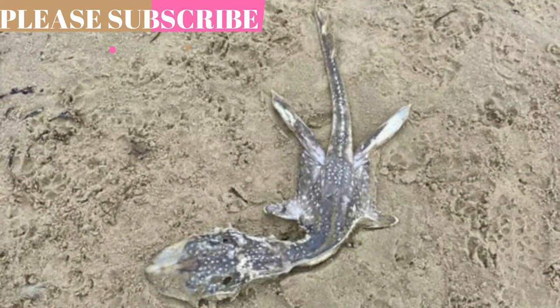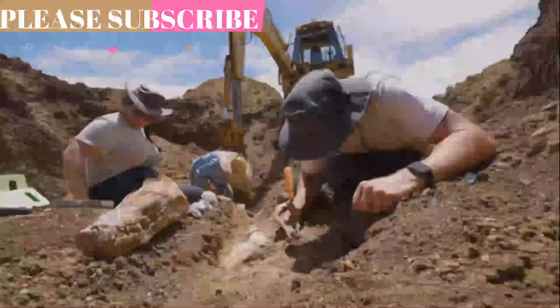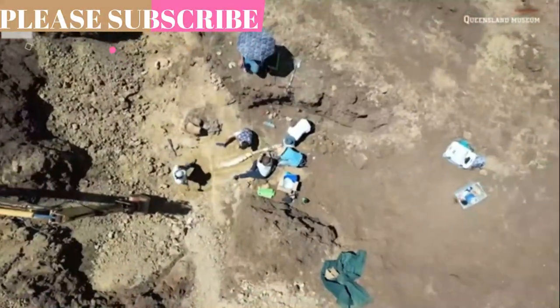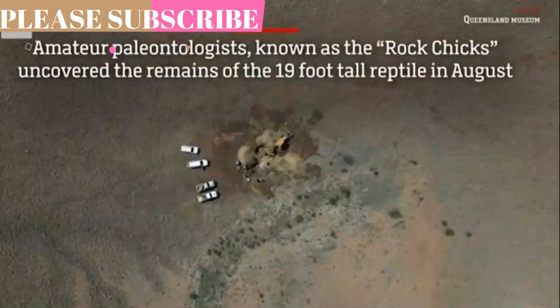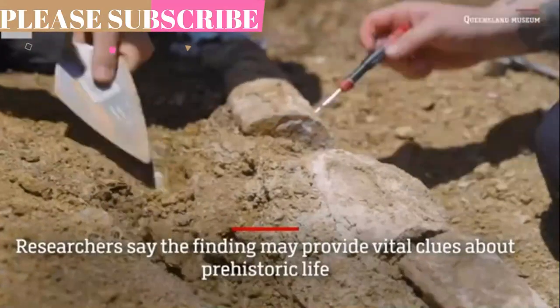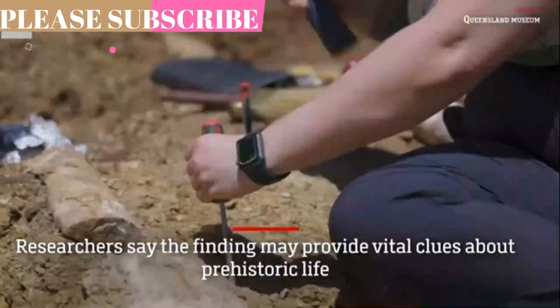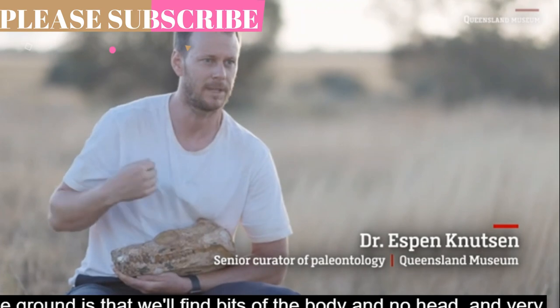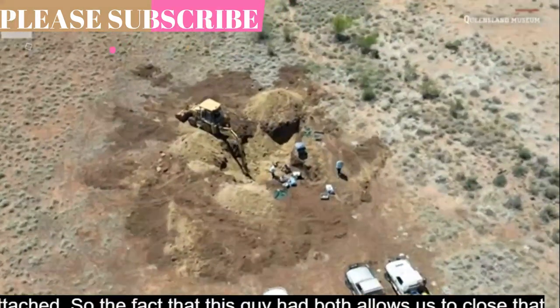"We have never found a body and a head together and this could hold the key to future research in this field," Knutson said in a statement Wednesday that confirmed the discovery, adding it could give paleontologists greater insight into the origins, evolution and ecology of the Cretaceous period in the region. "Because these plesiosaurs were two-thirds neck, often the head would be separated from the body after death, which makes it very hard to find a fossil preserving both together," he said.